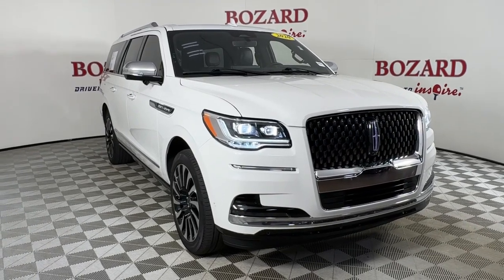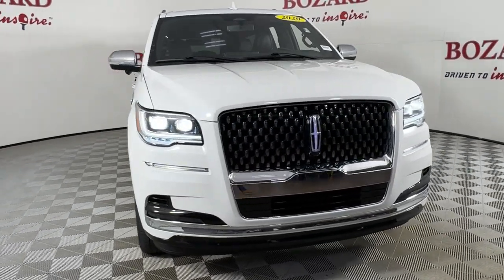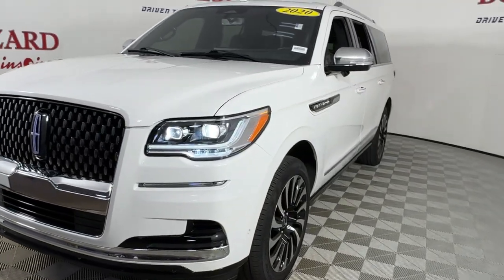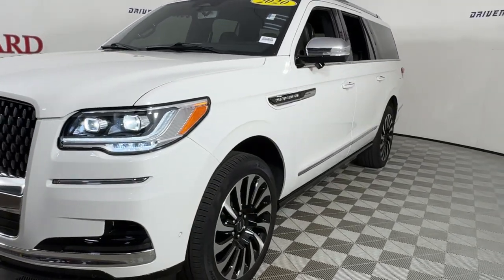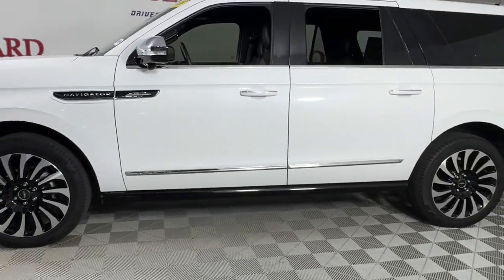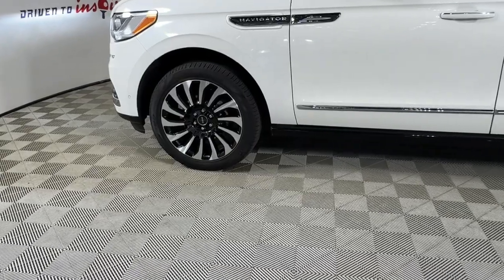Get acquainted with the 2022 Lincoln Navigator. With less than 35,000 miles on the odometer, this vehicle stands out from the rest. Go big or go home — here's a full-size Navigator, the luxury three-row SUV that's designed for grand adventuring.